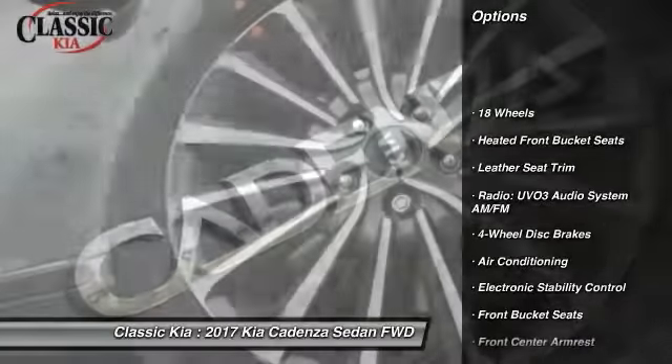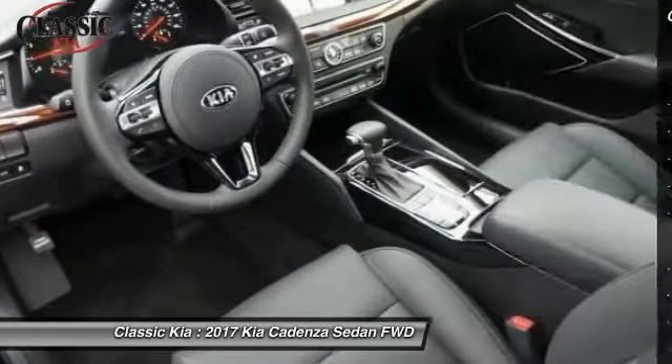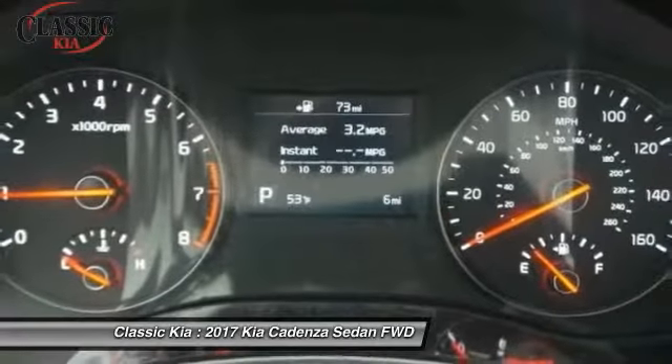Power passenger seat, traction control, air conditioning, dual airbags, power steering, four-wheel disc brakes, eight speakers, trip computer, power windows, fog lights.